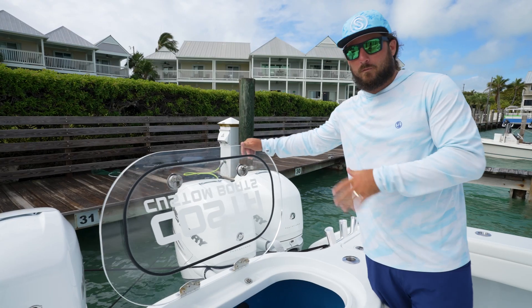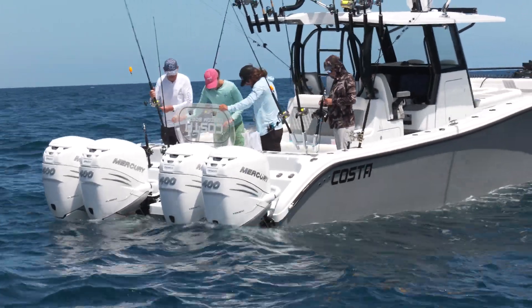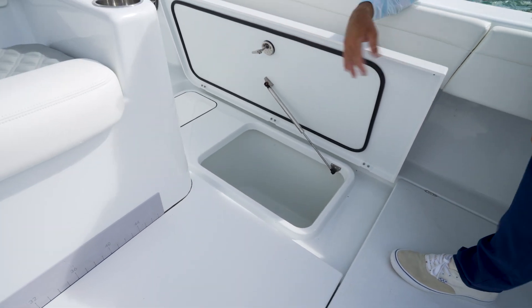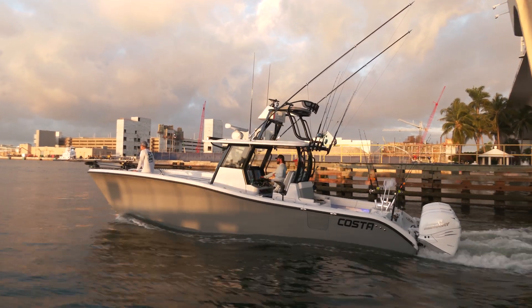We've got a massive live well back here, big enough to hold as much bait as you guys want to take out on any given day. We've also got two in-deck wells. They hold an incredible amount of bait. They also double as storage — you can cut all your drains off, keep it dry down there. If you've got extra stuff, you can throw it right down there.